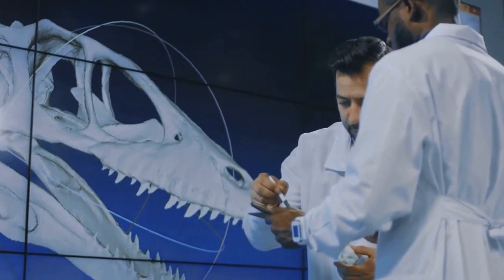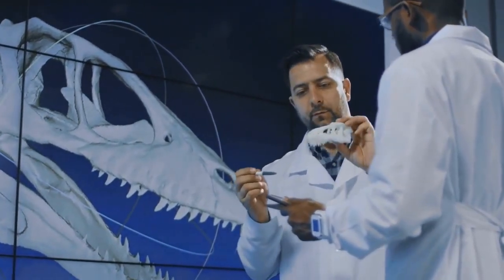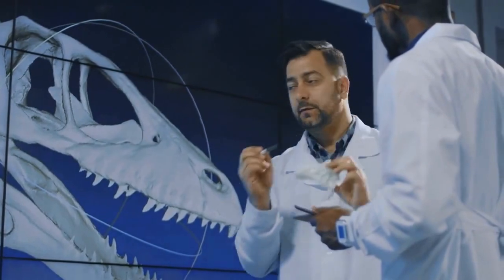Part of the dinosaur's body is still covered by rock and researchers will use advanced scanning techniques to create an image of its full skeleton.